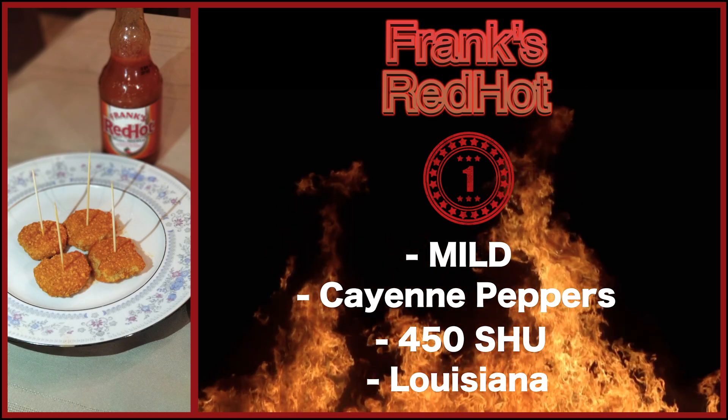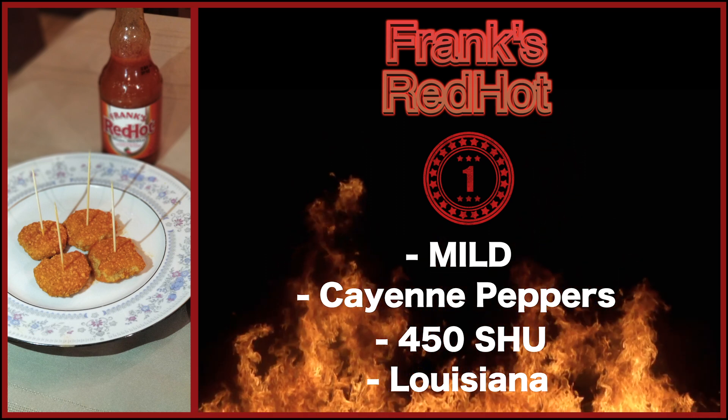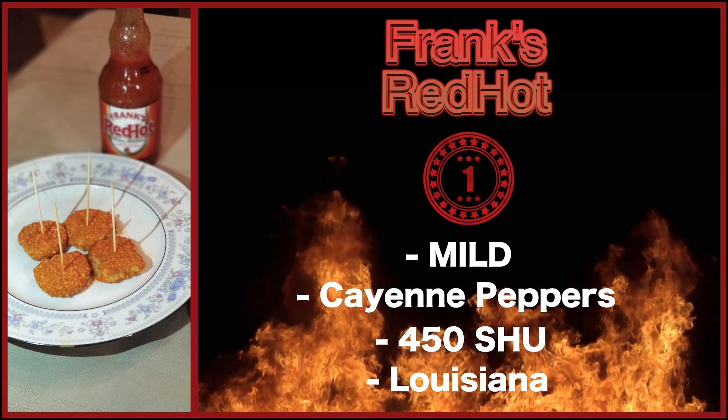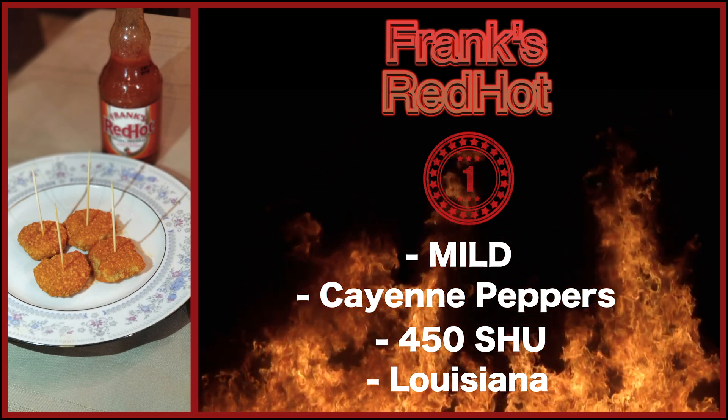The first round is going to be Frank's Red Hot Sauce. Frank's Red Hot Sauce is very well known, and it is only sitting at 450 Scoville units, so I would say it is a very easy hot sauce to handle. Let's see how these guys do.